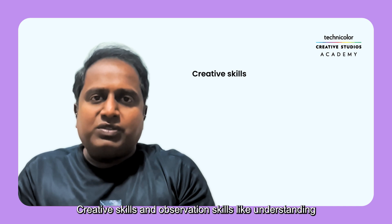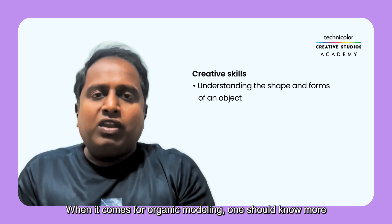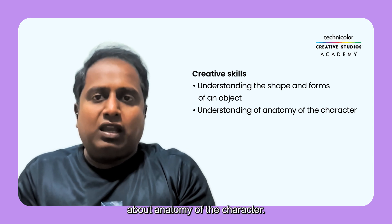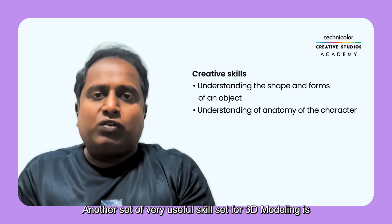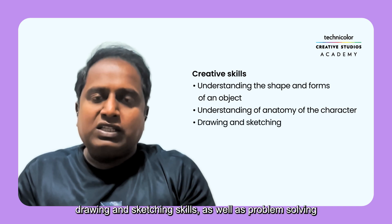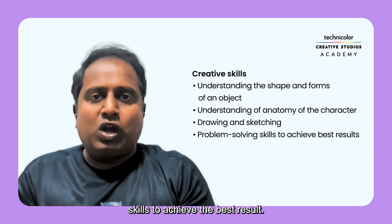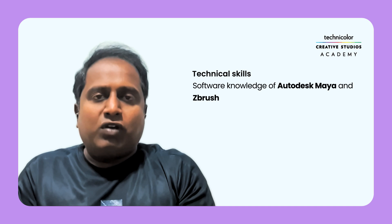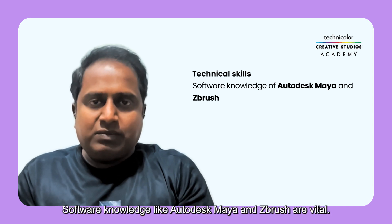Creative skills and observation skills — like understanding the shape and form of objects — are essential. When it comes to organic modeling, one should know more about the anatomy of the character. Another very useful skill set for 3D modeling is drawing and sketching, as well as problem-solving skills to achieve the best result. For technical skills, software knowledge like Autodesk Maya and ZBrush are vital.